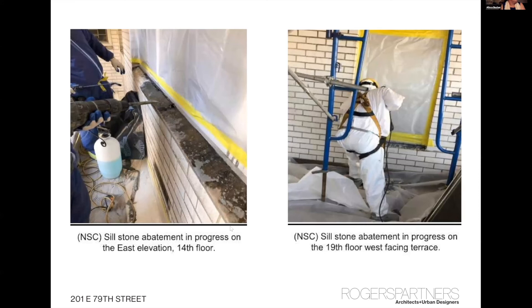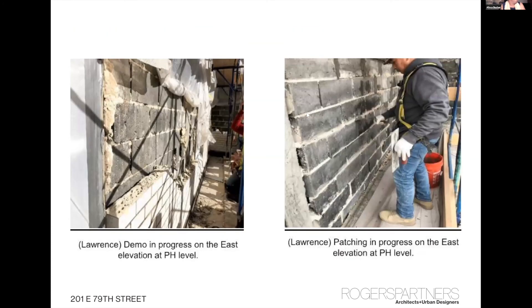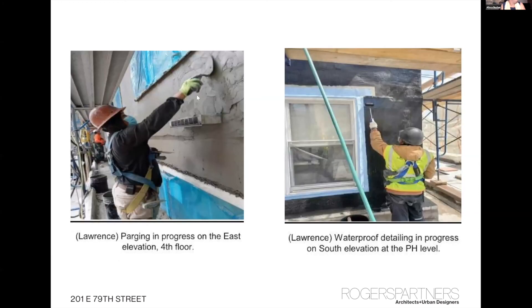Starting construction, the first step was removal of the window sills, which had asbestos material, so we had to do an abatement of the window sills. Then the brick was stripped off — we started working at the top of the building and worked our way down. They repointed the block, then parged the block. You can see the air intake below the window, and here they're waterproofing the connection between the window frame and the wall, with liquid waterproof going over that.